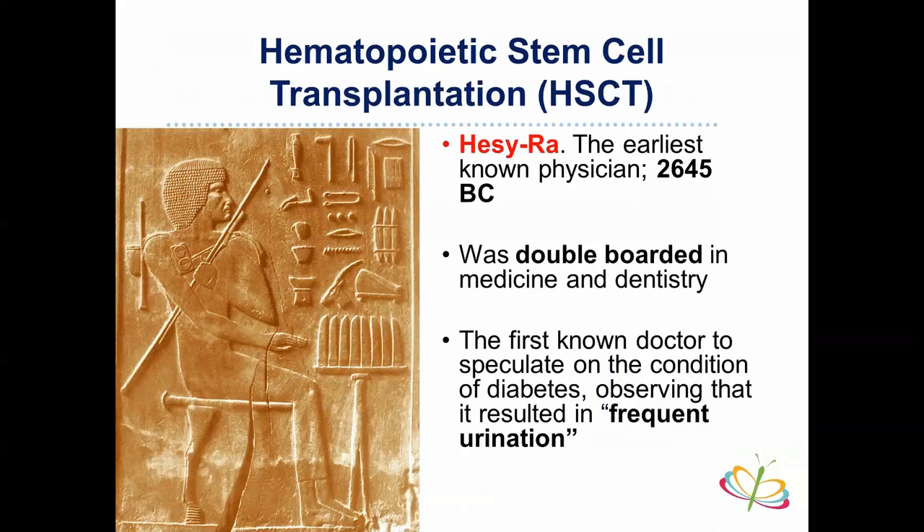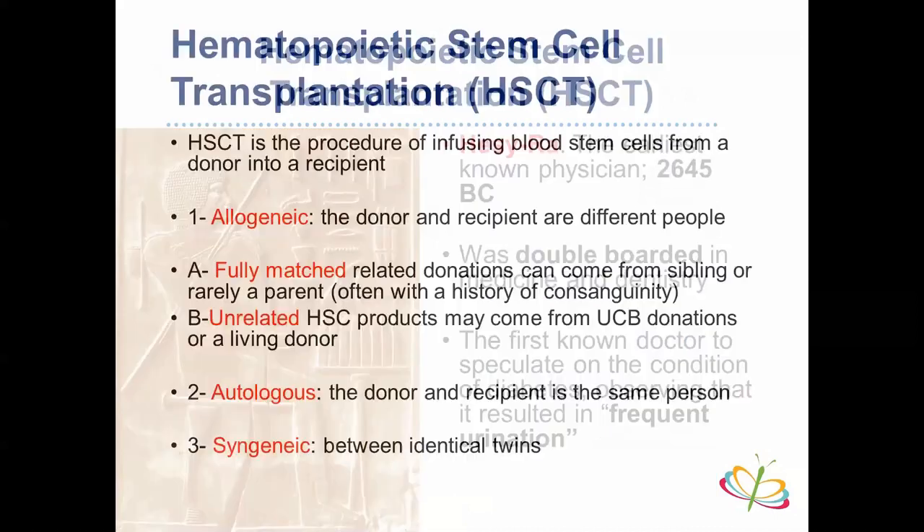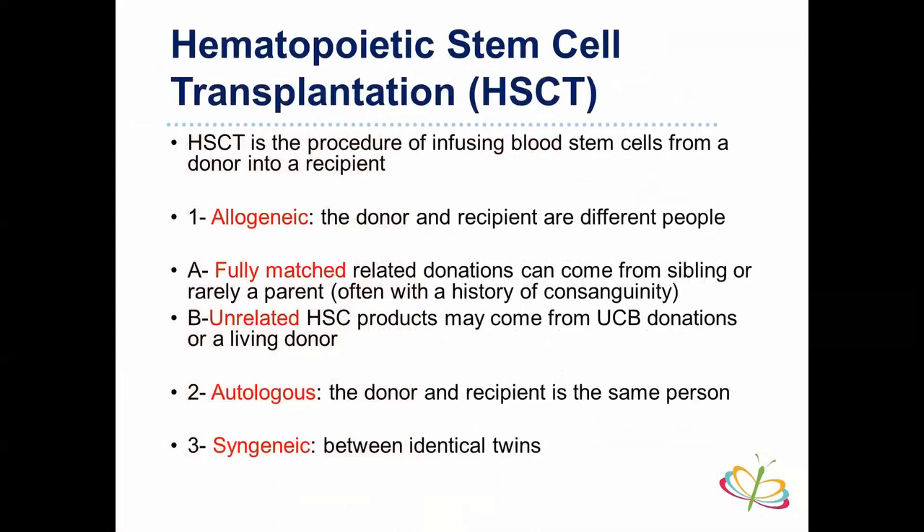Before discussing hematopoietic stem cell transplantation, I'll introduce the earliest known physician — his first record was around 2645 BC. He was double-boarded in medicine and dentistry, as mentioned in the records, and was the first in history to describe diabetes, noting 'frequent urination.' Hematopoietic stem cell transplantation is simply defined as infusing blood stem cells from a donor to a recipient. The first stem cell transplantation was performed between identical twins in 1956.